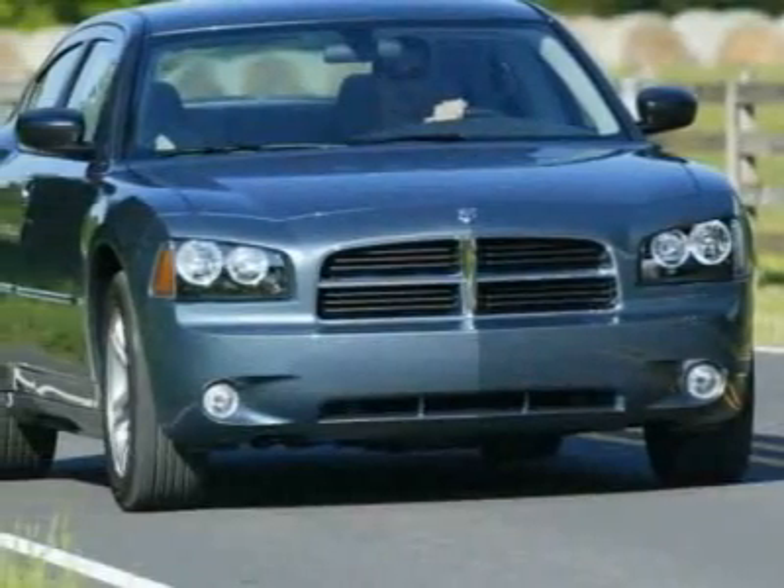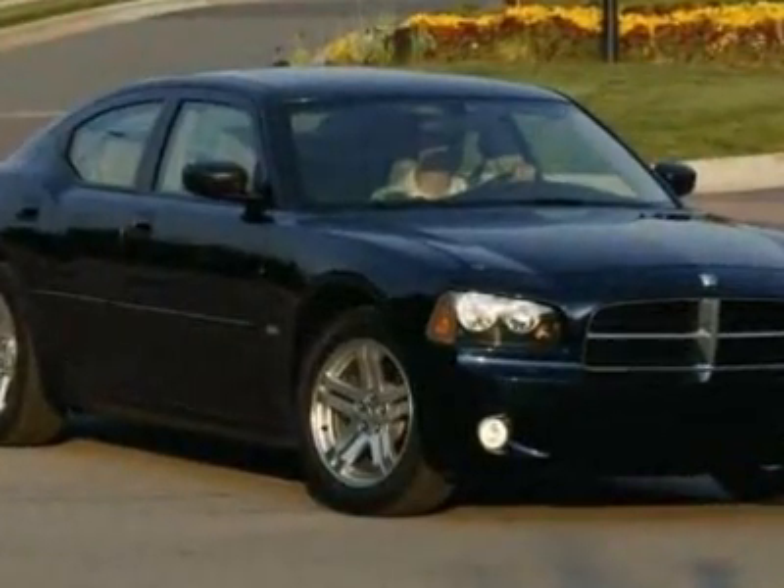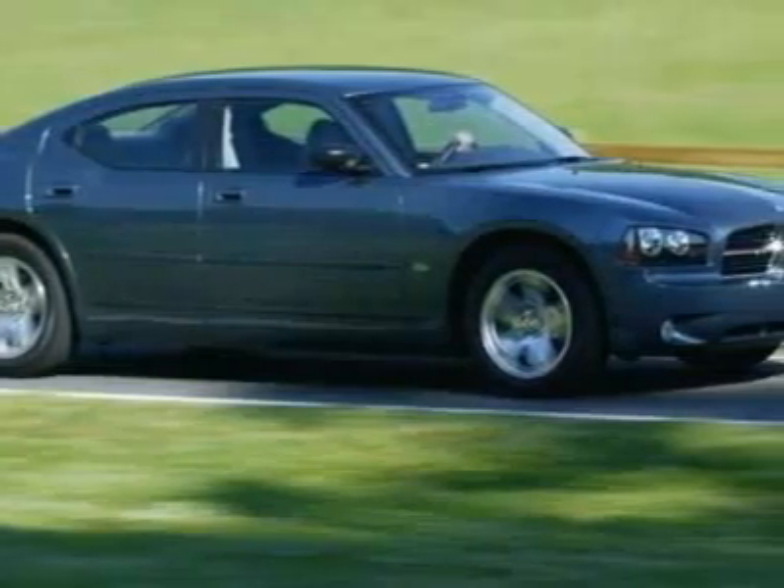Come take a look at this 2010 Dodge Charger. Carfax has certified this Charger as having one owner. This Charger has just under 33,500 miles.